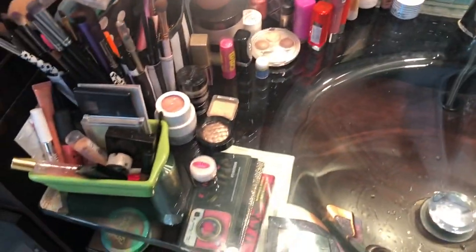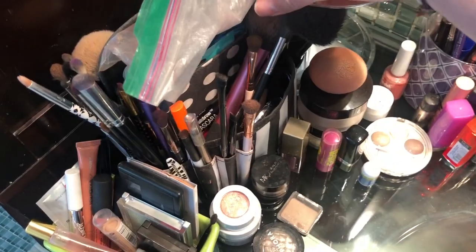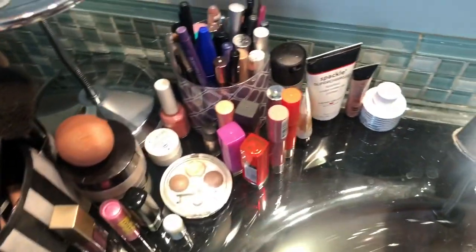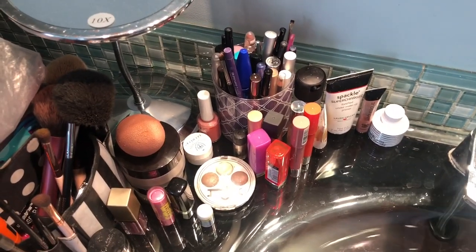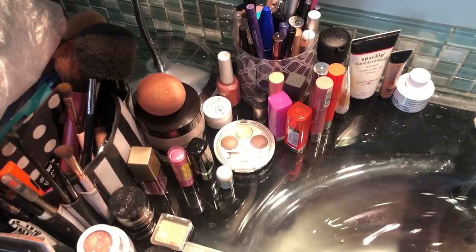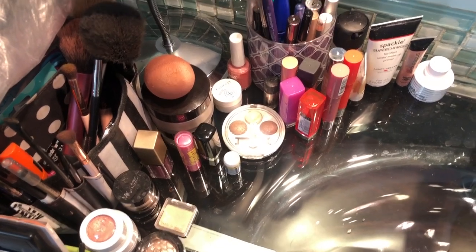Over here is all makeup. So when I'm putting on makeup it's not like I'm going in order down the line — it's kind of all over the place, but I know the routine so I follow it very consistently. A lot of these lip products would normally be living in my purse, but since I'm not going anywhere I moved them back to my counter so I'd start using them more.